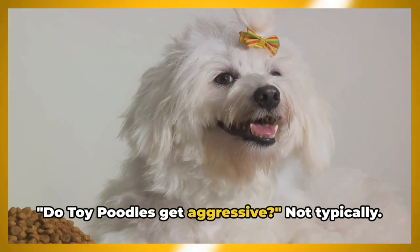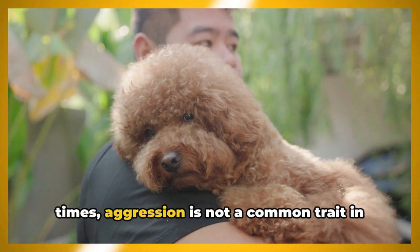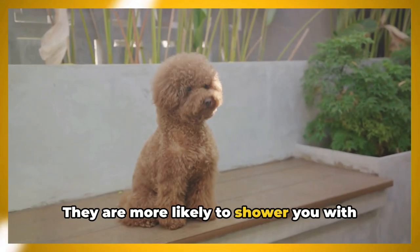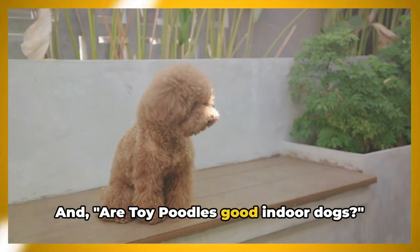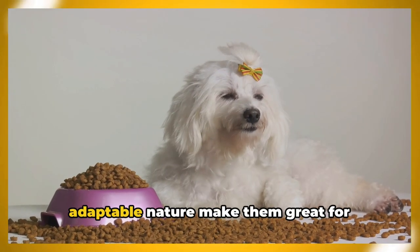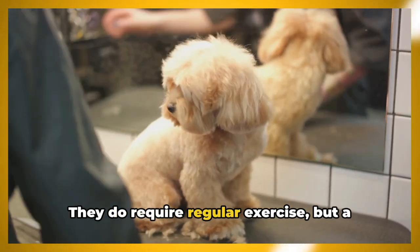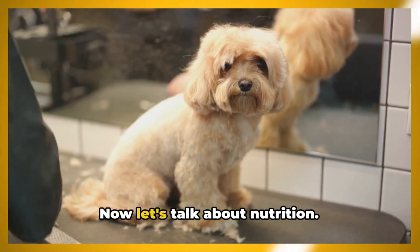Do toy poodles get aggressive? Not typically. While they can be a little feisty at times, aggression is not a common trait in this breed — they are more likely to shower you with affection than show any sign of hostility. Are toy poodles good indoor dogs? Absolutely. Their compact size and adaptable nature make them great for indoor living. They do require regular exercise, but a couple of short walks and some playtime each day should suffice.